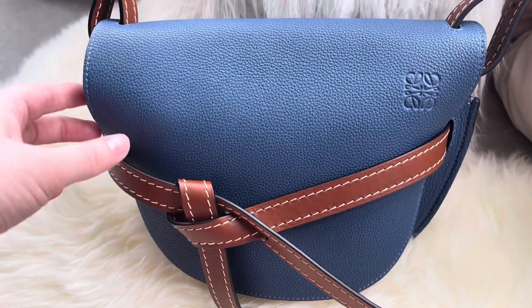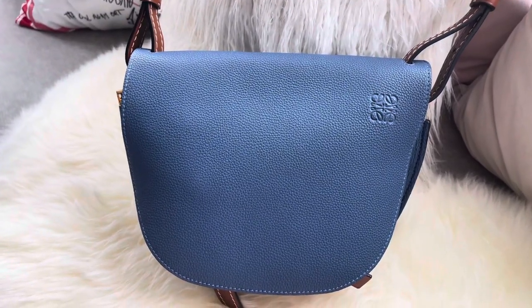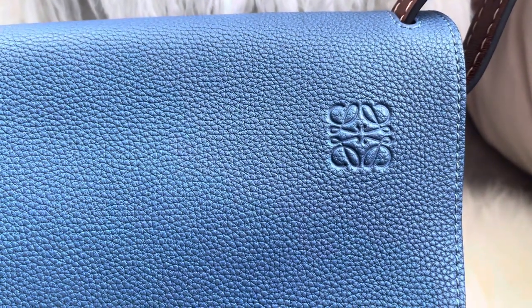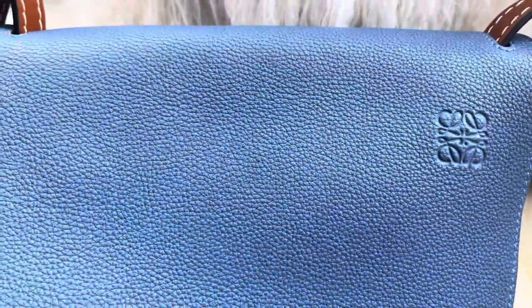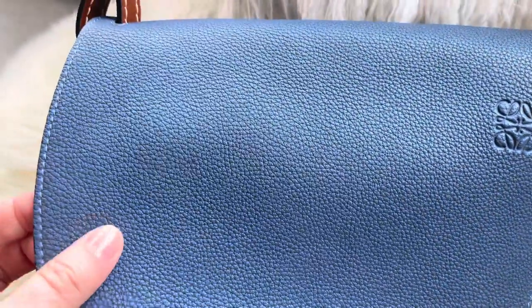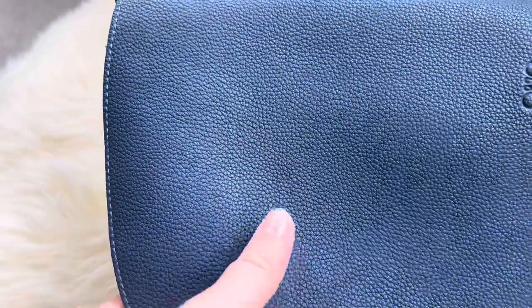You can wear it with the flap open for a minimalistic look, and you can see the Loewe anagram embossed on the leather. In the video the leather appears quite shiny and beautiful, but in reality it's very soft and more matte — it has less patina than what the camera shows. The video makes it look shinier than it actually is; it's more of a matte leather.